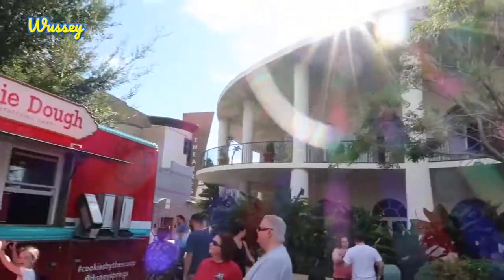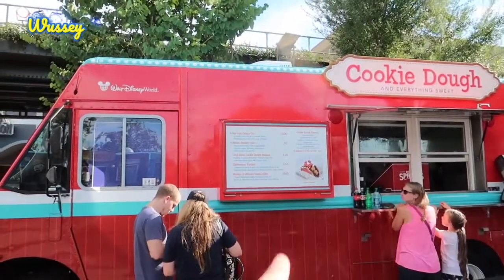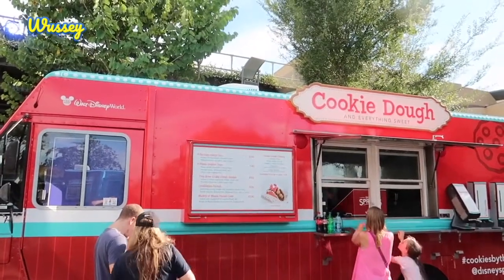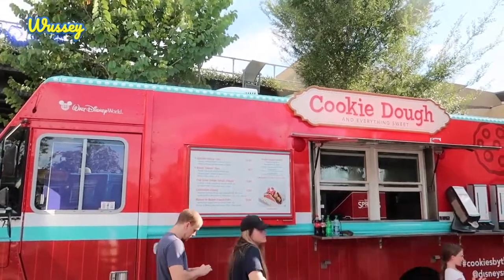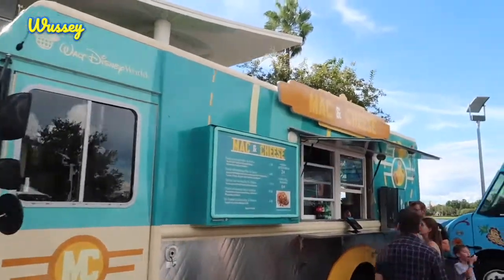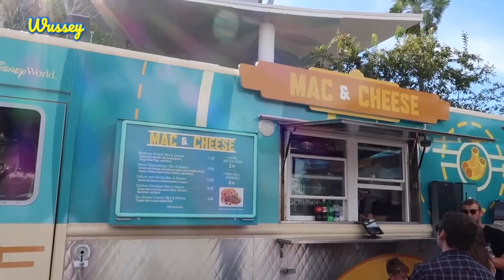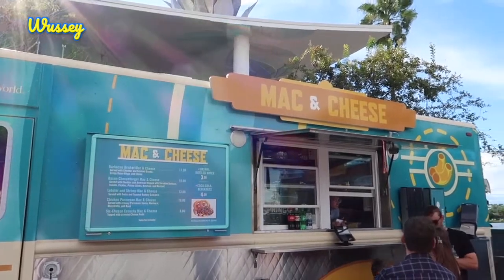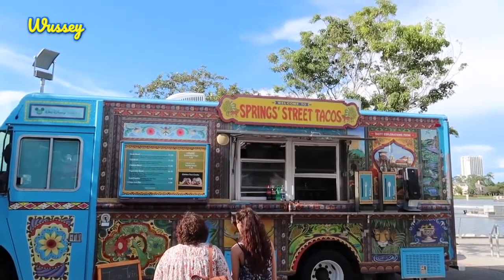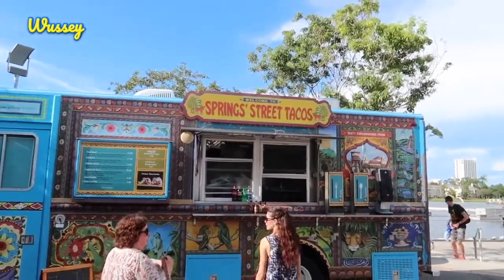Right next to Bongo's there is the cookie dough stand — everything's sweet in here. Check out the menu: there are candy flavoured tacos, dessert tacos, cookie dough sundaes, celebration parfaits, and Mickey and Minnie funnel cake. Across the way, something a bit more savoury — you can get mac and cheese: barbecue brisket, bacon cheeseburger, lobster and shrimp, and many more. And there are also tacos at Springs Street Tacos — steak bowl, fish bowl, chicken bowl, vegetarian bowl, taco combos, and chips and dips — all looking out over the Characters in Flight.